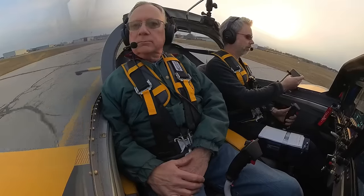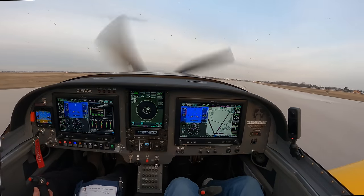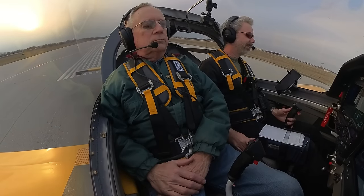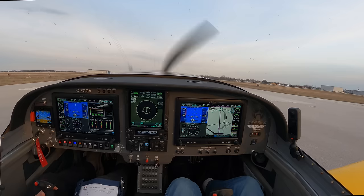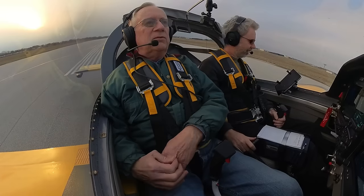We received our takeoff clearance on runway 12 with a left turn out, not above 2,500 feet in the zone. I told Ray I'd give him the controls at 300 feet and pull power back to climb, targeting 110 knots or faster. They were going to give us the 2,500-foot restriction in the zone and we'd get there fast.